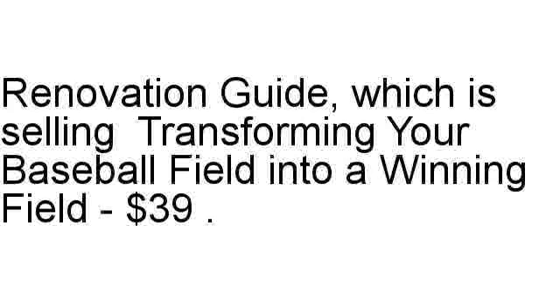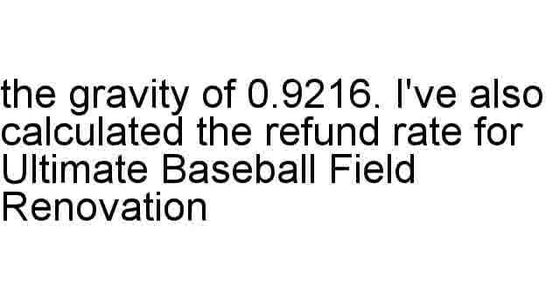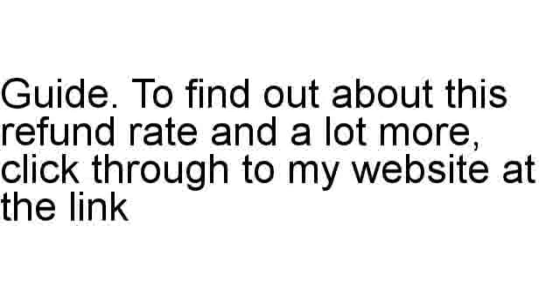I've reviewed stats like the earned per sale stat of $26.31, the weighted sales rank of 72.73, and the gravity of 0.9216. I've also calculated the refund rate for Ultimate Baseball Field Renovation Guide. To find out about this refund rate and a lot more, click through to my website at the link below.